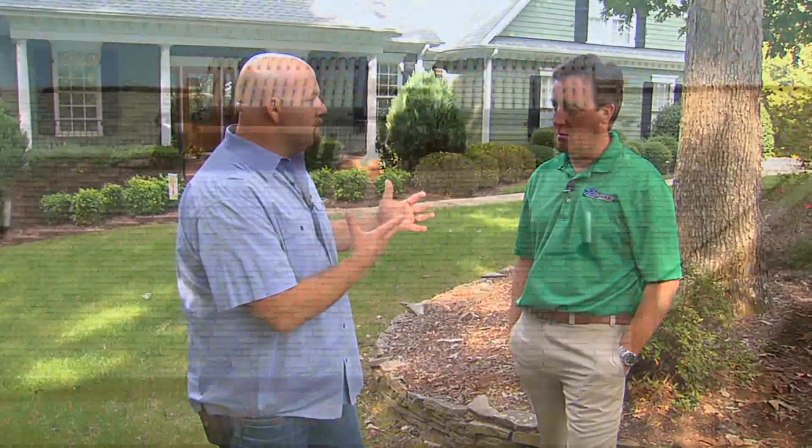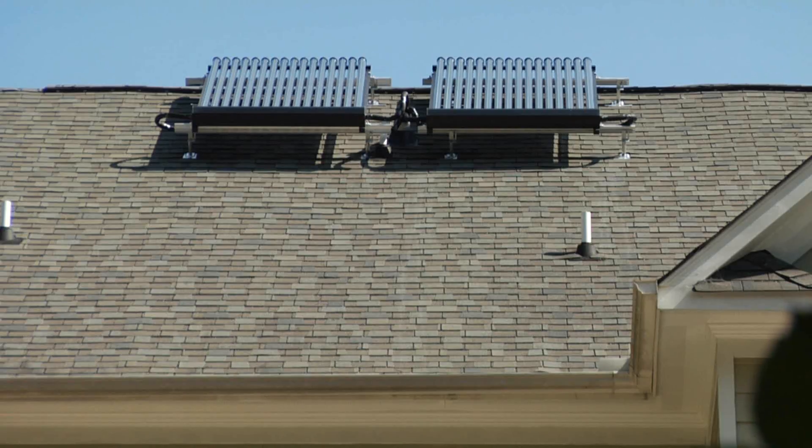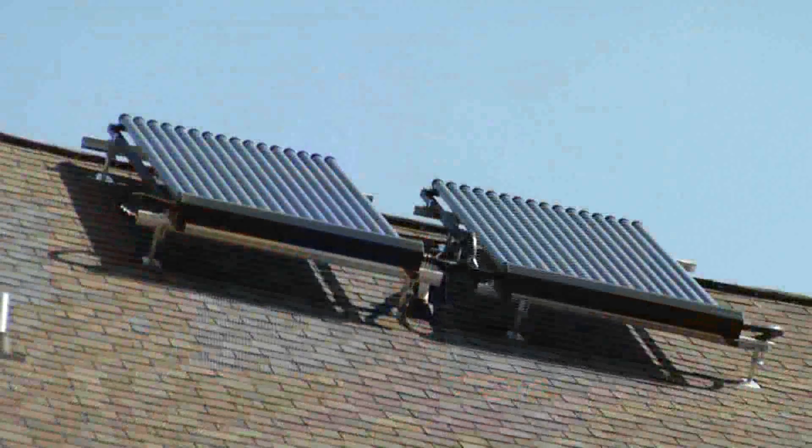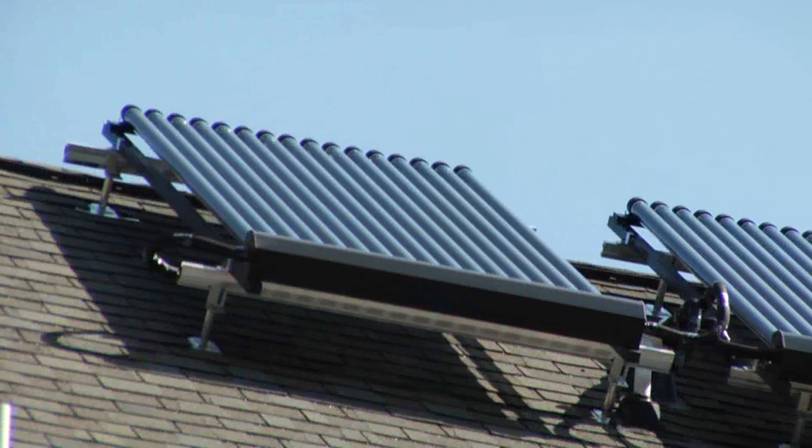All right, so let's say that I'm in the market to replace my current system. What am I looking for when it comes to comparing a solar thermal system to a conventional system? Well, if you're in that situation, a solar thermal heating and air system, number one, is going to be twice as efficient, if not more, than anything that's on the market right now today.